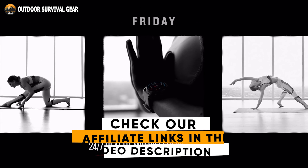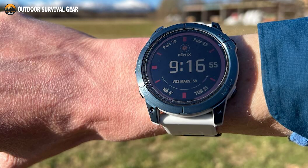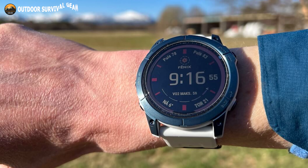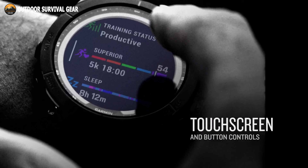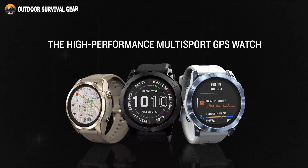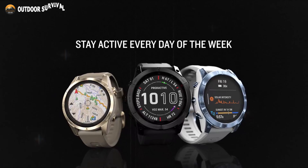Get 24/7 health and wellness monitoring with wrist-based heart rate, pulse oximeter, stress, and enhanced sleep tracking. Features a battery life of up to 18 days in smartwatch mode, 57 hours in GPS mode, and 40 days in expedition mode. Comes with an always-on 1.3-inch display, and a new ultra-tough athletic design with a fiber-reinforced polymer case. Use your Garmin Fenix 7 to face obstacles head-on and achieve your goals.